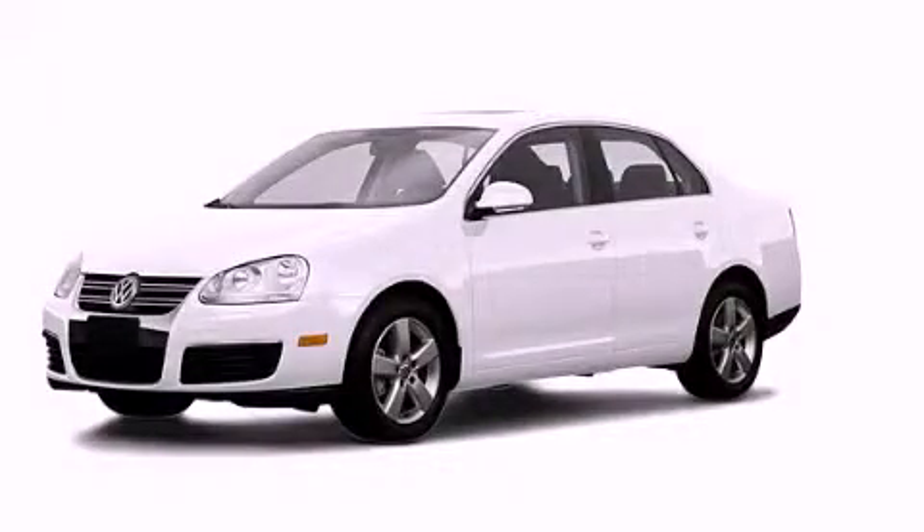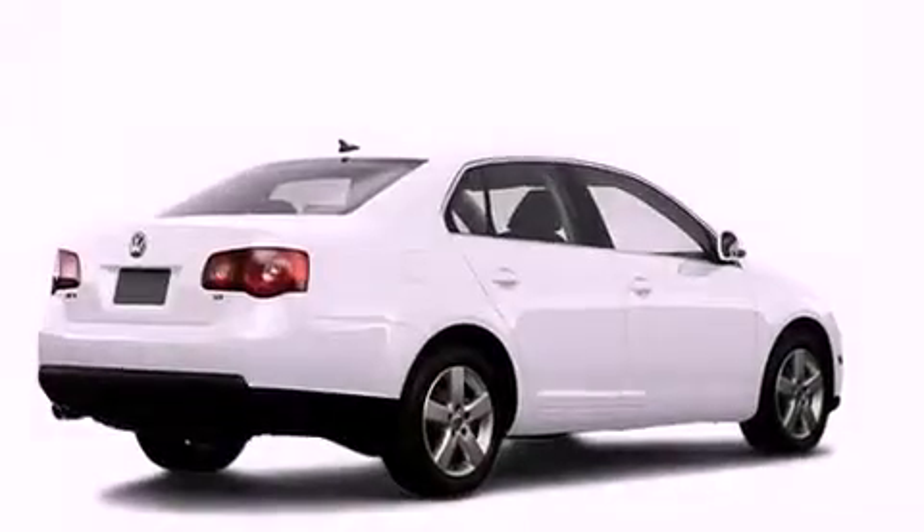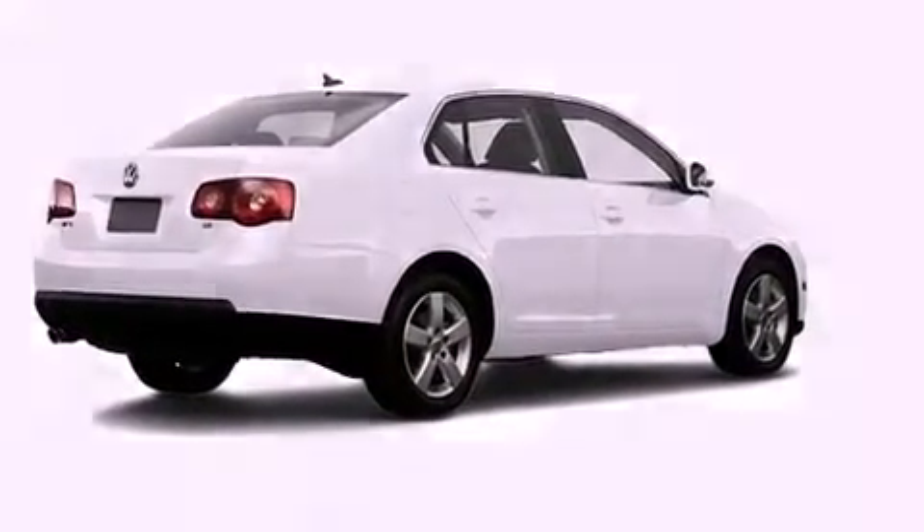This is a 2009 Volkswagen Jetta. All of the following features are included: a power sunroof and heated seats.